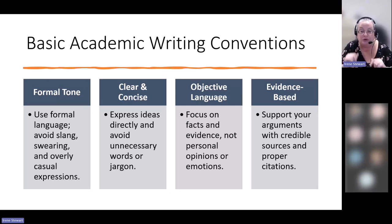There are times when an assignment will ask you to give your opinion, and then of course you'll do that. But for the most part, unless asked, we leave personal opinions and emotions out of it. We always want to be evidence-based, supporting our arguments with credible sources and proper citations.